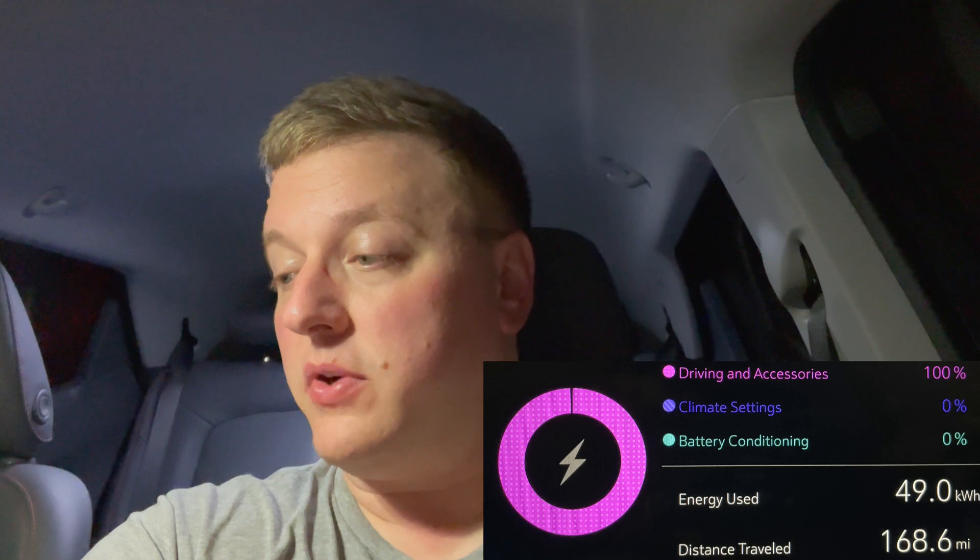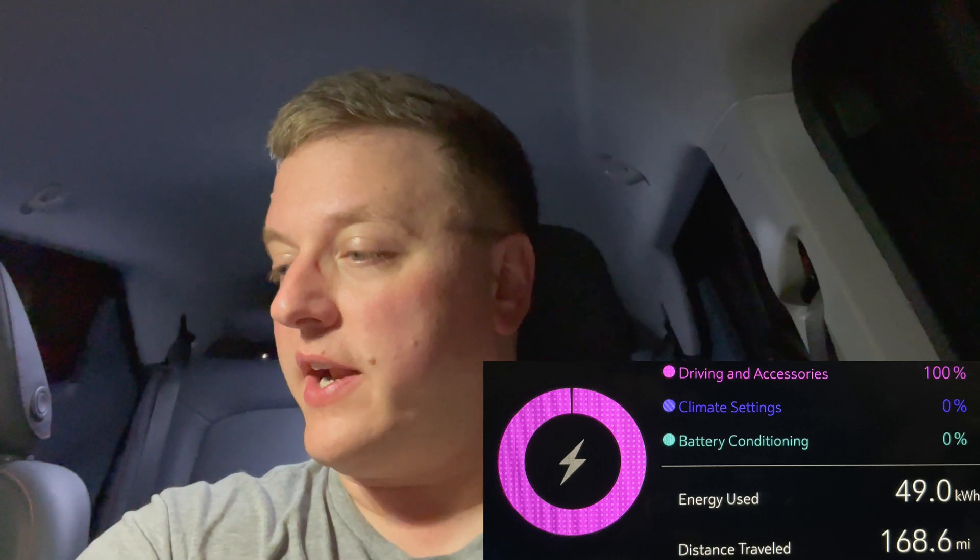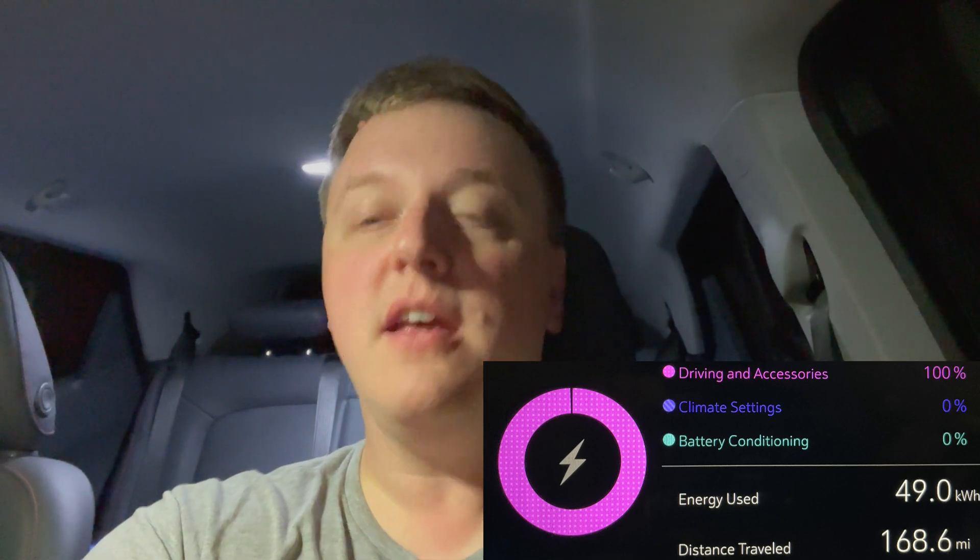We have made it back home. We've traveled a total of 168.6 miles and used exactly 49 kilowatt hours of energy, which equates to roughly 3.4 miles per kilowatt hour — a pretty substantial drop from our previous 60 mile an hour test. I did not use the air conditioning or the heat at all. It's about 65 degrees outside, so the only difference was just the rain on the road, and there was no wind either. Interesting result.